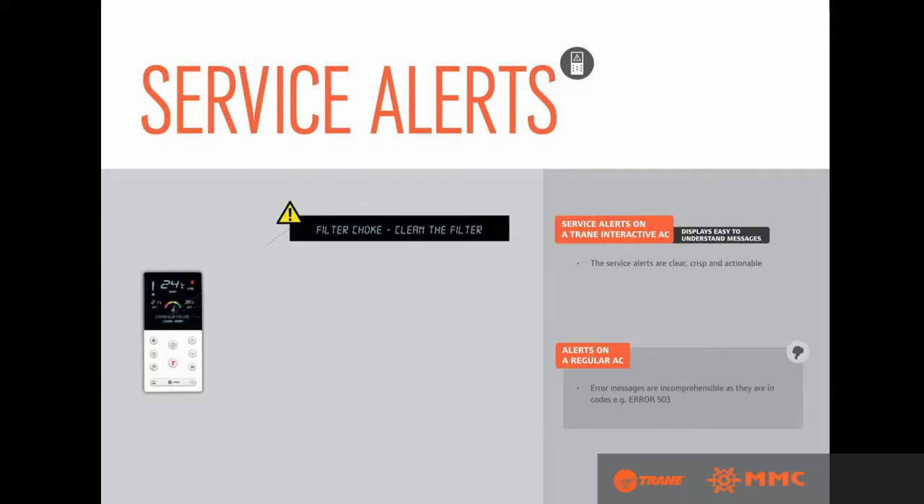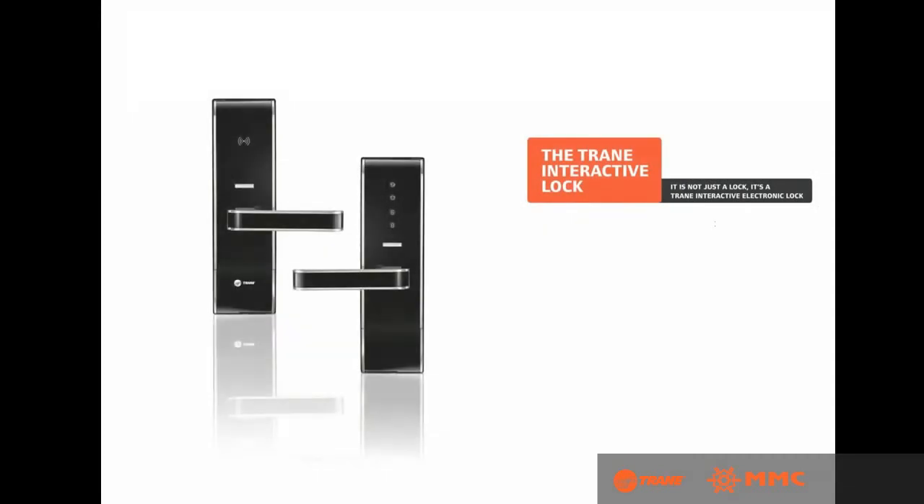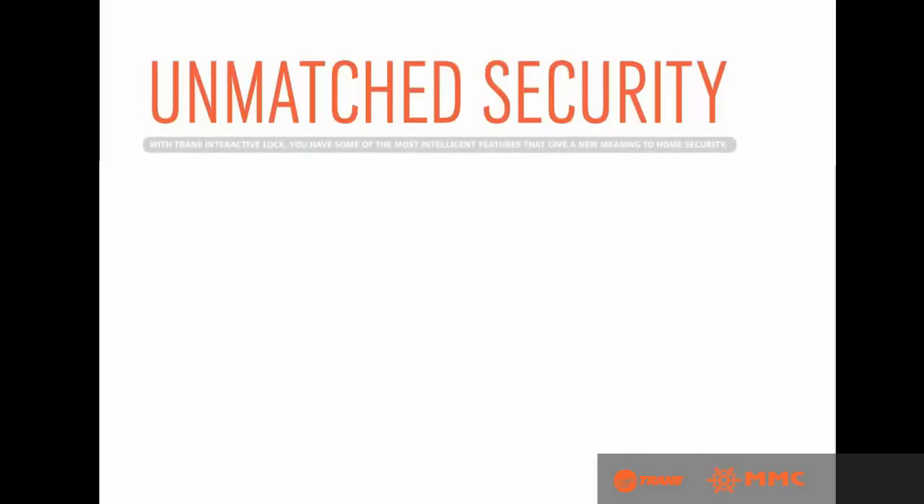With easy and comprehensible service alerts, the interactive remote displays clear, crisp, and actionable messages that are easy to understand. The Trane Interactive Lock is a next-generation security system that combines safety and convenience, featuring some of the most intelligent functions that give a new meaning to home security.